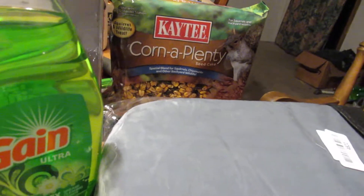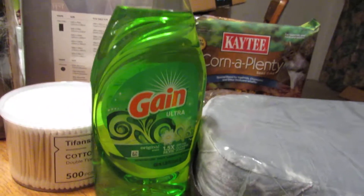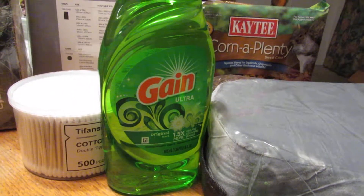Corner Plenty — I get them monthly with the subscribe and save. Got two of them; put one out already for the squirrels. Got the deal on the dish soap delivered to the door.